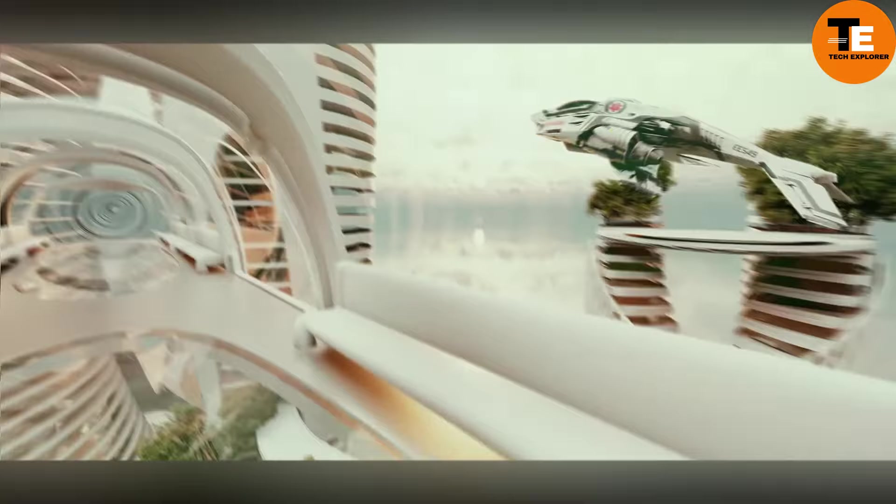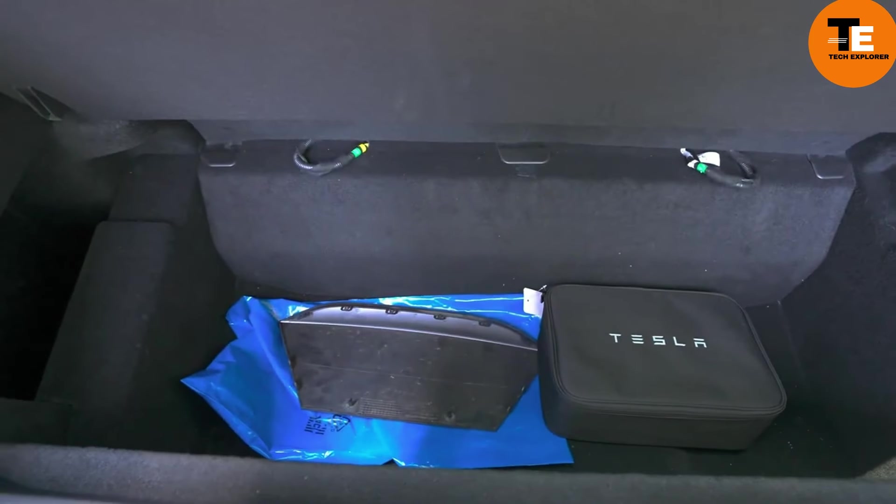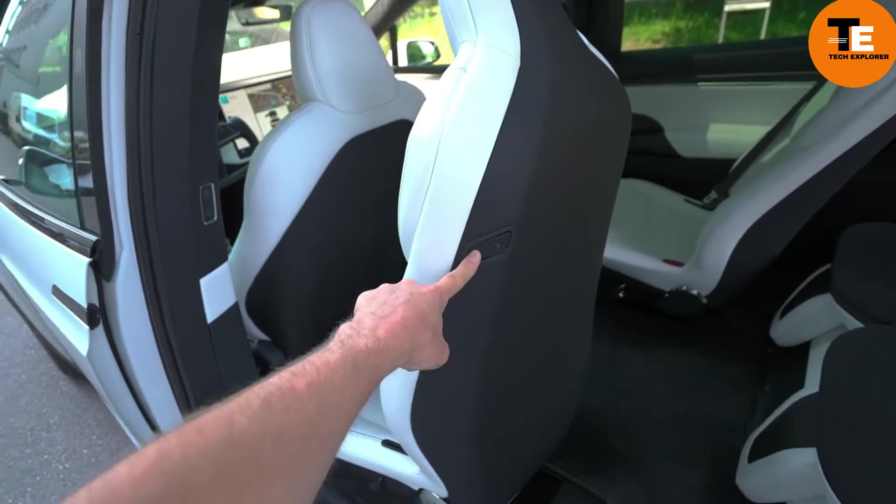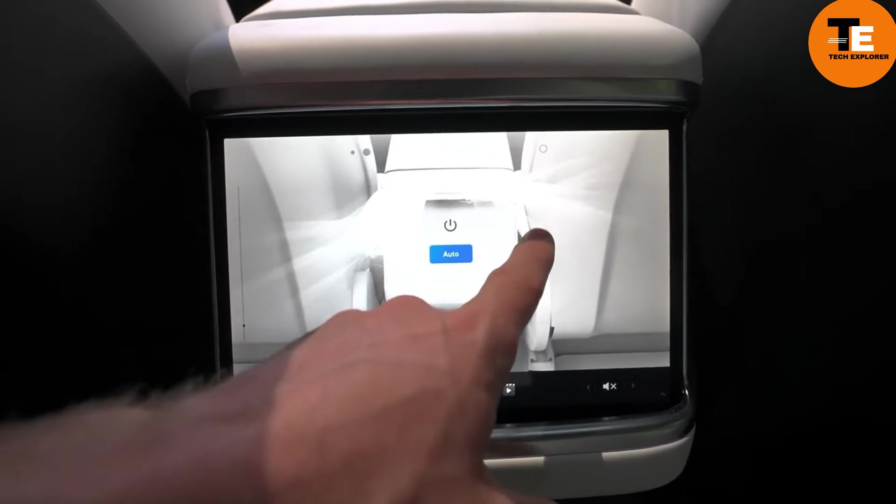The Tesla Model X stands out as one of the most high-tech luxury SUVs of 2023. According to Luxe Digital, this vehicle offers a blend of futuristic design and cutting-edge technology. Powered by a fully electric engine, it can accelerate from 0 to 60 miles per hour in just 2.5 seconds and has a range of up to 360 miles on a single charge. The Model X is packed with smart features like autopilot, self-parking, falcon wing doors, and a bioweapon defense mode.